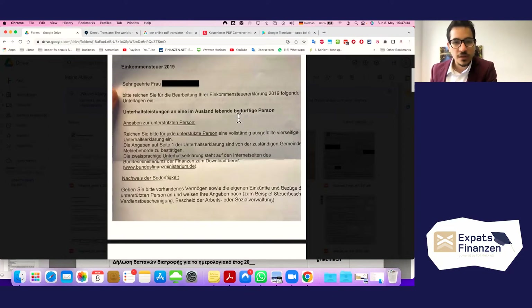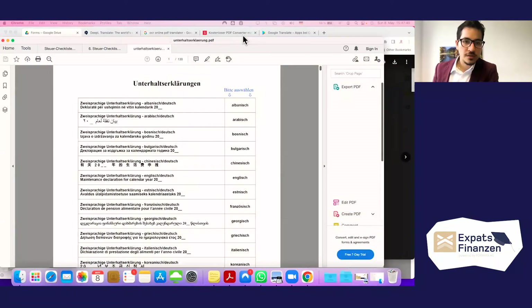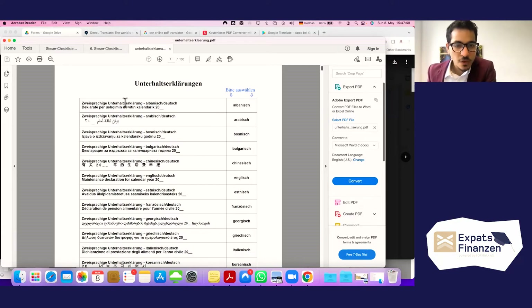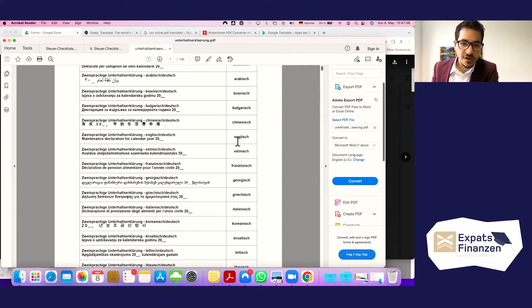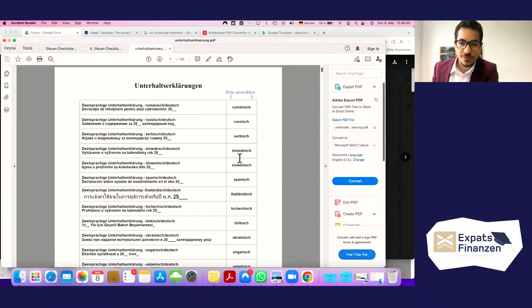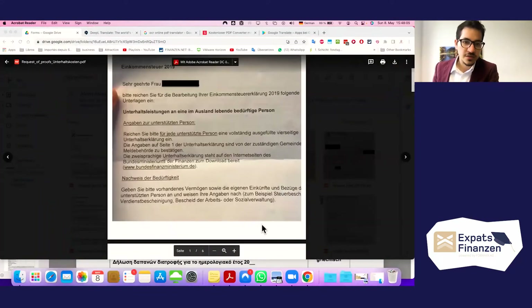You can find the maintenance declaration easily on the official finance ministry website. The document is publicly available — the 'Unterhaltsdeklärung' — in different languages. It is always in German plus one foreign language, covering many languages including Spanish and English.